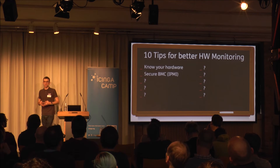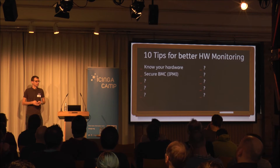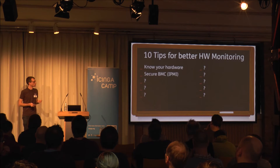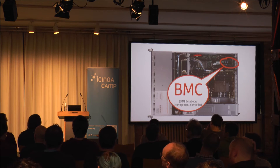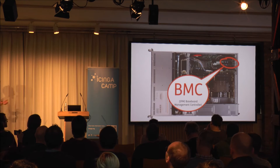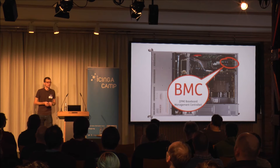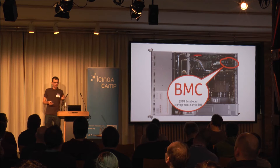Tip 2: Secure your Baseboard Management Controller. I renamed this from 'Secure IPMI' to 'Secure Baseboard Management Controller' because whether you're using SNMP or IPMI, you get the numbers from the so-called Baseboard Management Controller — a small chip located on every server mainboard. It's a small embedded ARM running an embedded Linux. Unfortunately, most of the time this is a rather old Linux-based system with software from AMI or other vendors.